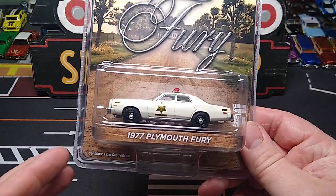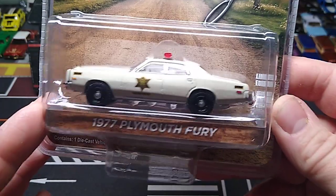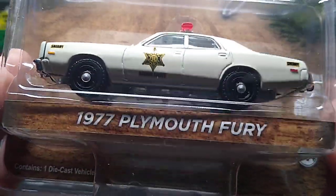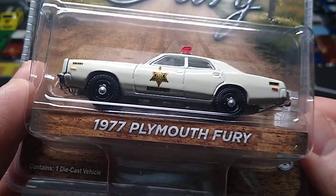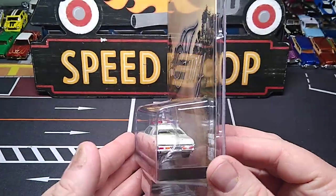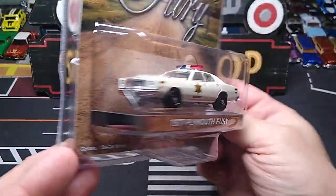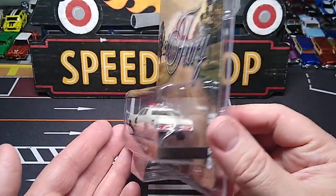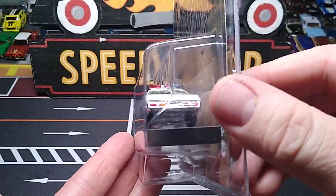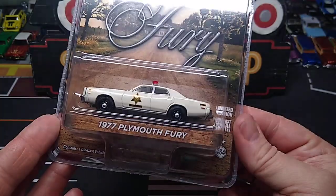And we got a 1977 Plymouth Fury. This is Hazard County - it says it right there. So it's a Hazard police car. I had to grab that. I got the tow truck from Greenlight and one sheriff car. So that's awesome. I can't wait to get that open.